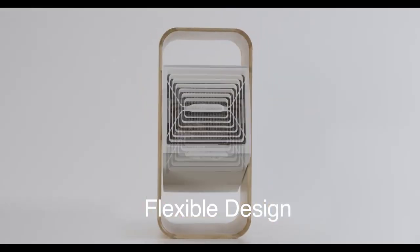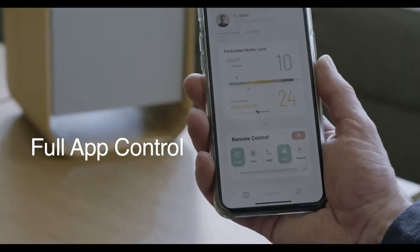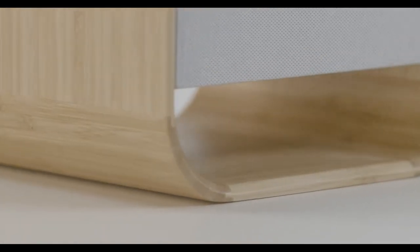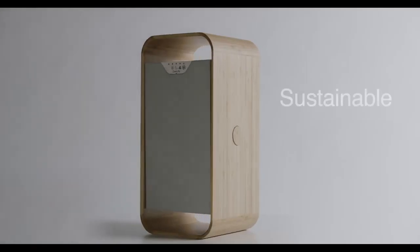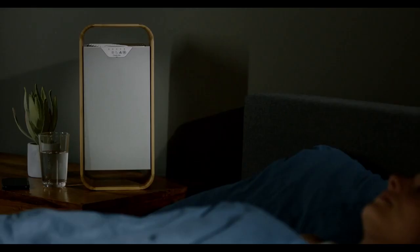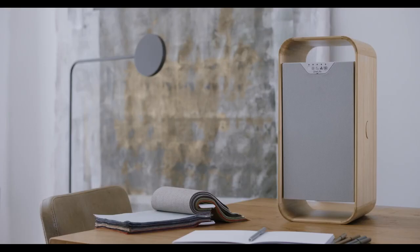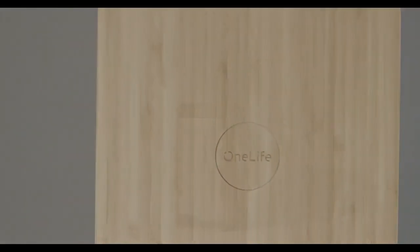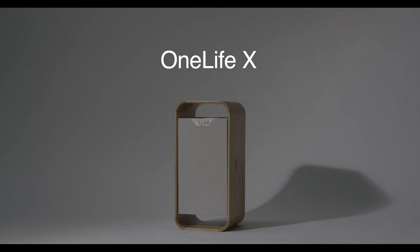With its compact, easy-tilt design and connected app, OneLifeX works wherever and whenever you want it. And artfully crafted from bamboo and recycled plastics, it's both sustainable and beautiful. OneLifeX is the perfect partner for your health and in perfect harmony with your home. OneLifeX — it's time you breathe the air you deserve.